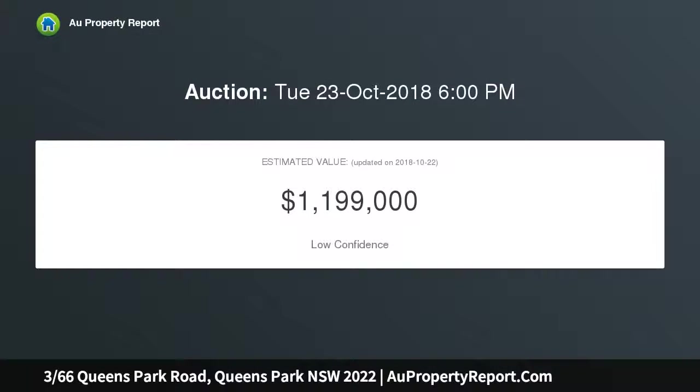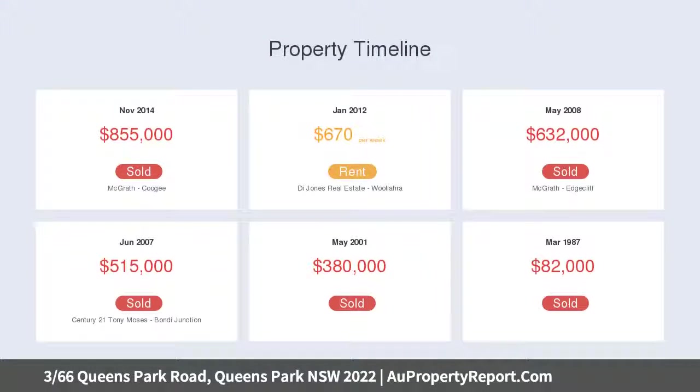View the tranquil and leafy surrounds of Queens Park from the comfort of your private wraparound balcony, with a functional floor plan that tucks bedrooms away from living. The internal spaces are beautifully presented and stylishly appointed.